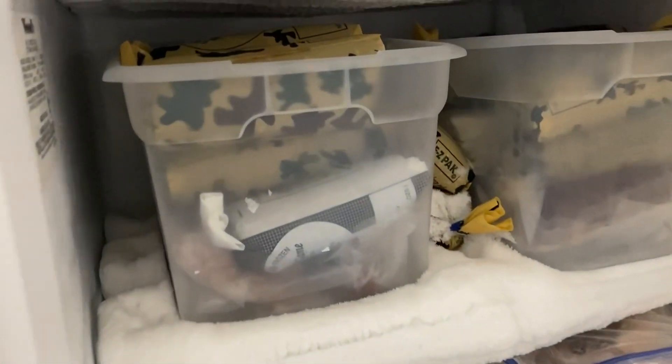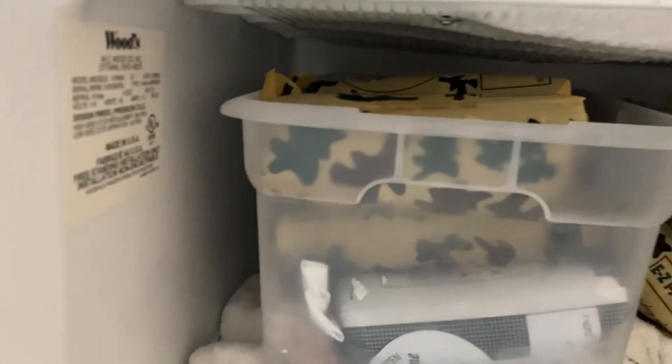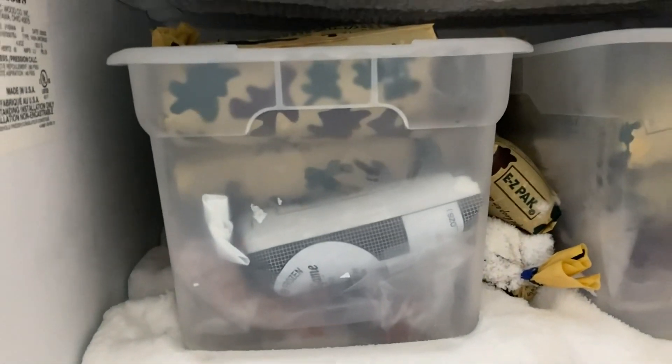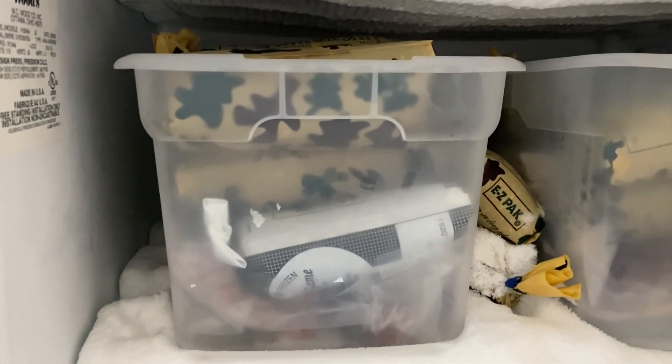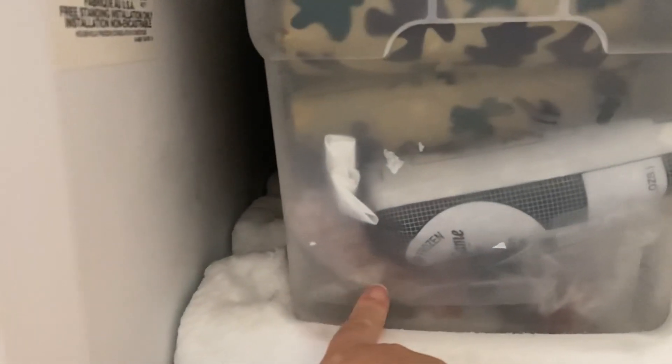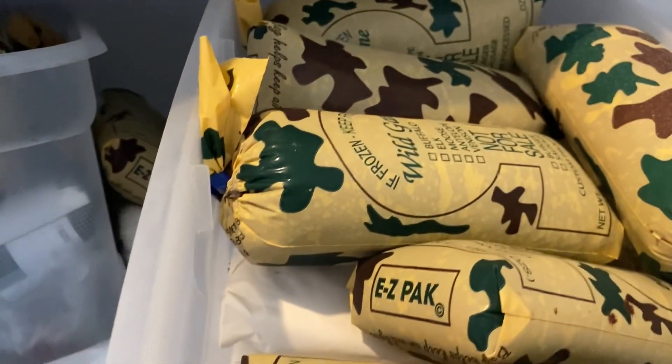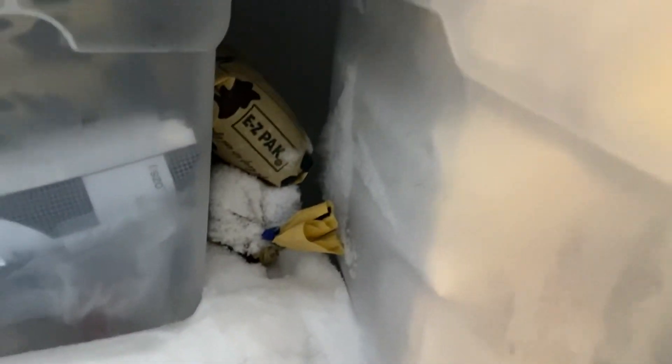I can see by looking at it that this drawer is completely full of ground venison and maybe some venison sausage at the bottom. Here we have more ground venison as well as some cube steak. I am going to pull some of the cube steak out for later in the week.